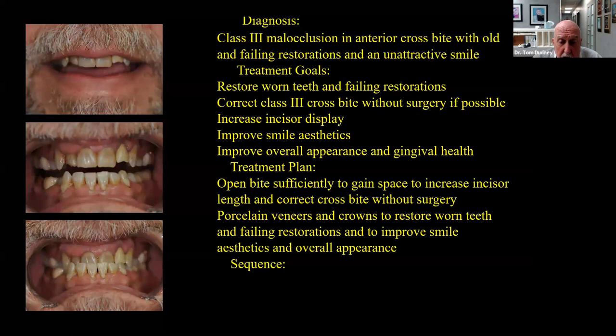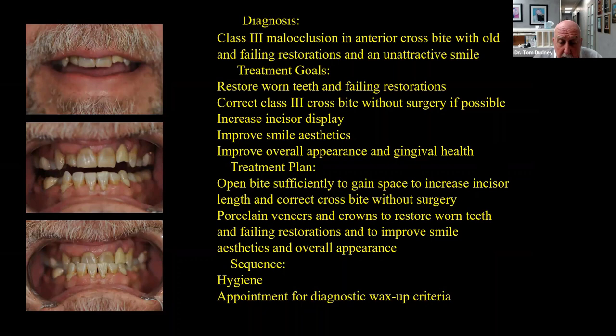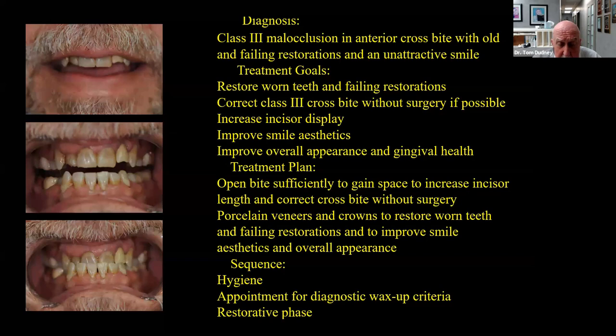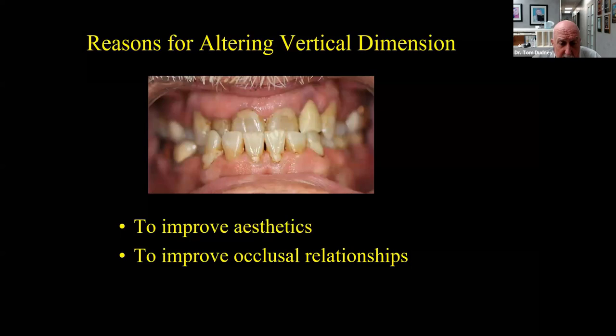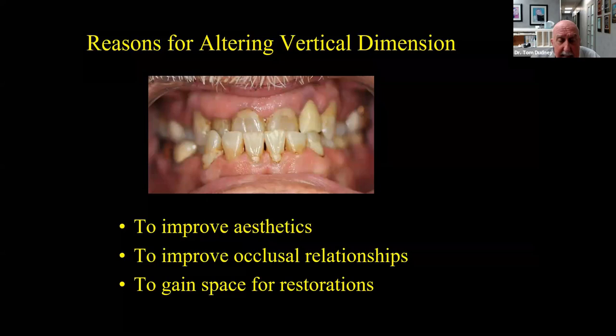So our sequence was: go through hygiene to get his gums healthier, then get the diagnostic wax-up criteria, and if we felt we could restore him by opening the bite, proceed with treatment. The three reasons for altering vertical — from Frank Spear — are to improve aesthetics, improve occlusal relationships, and gain space for restorations. All three applied to Keith's case. In bite opening to gain space, we always start with incisal edge position. As Galip Gürel wrote, the incisal edge of the maxillary central incisor is the most important determinant in the creation of a smile.